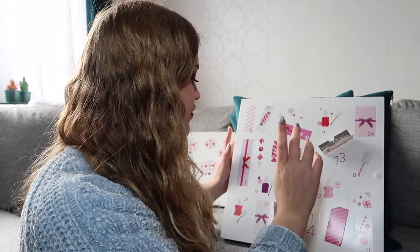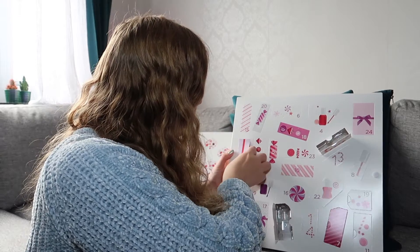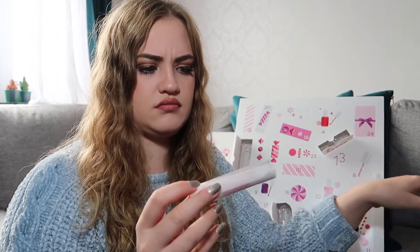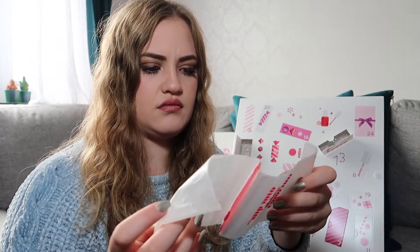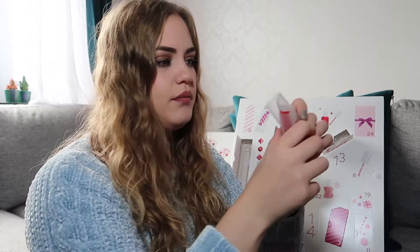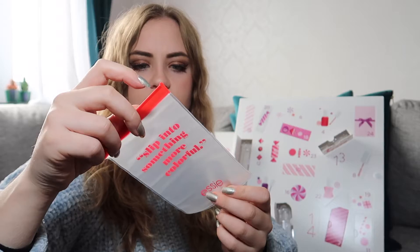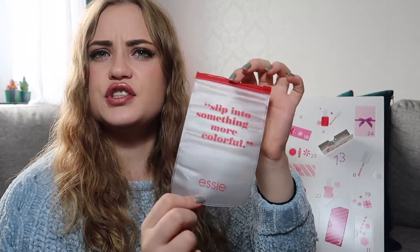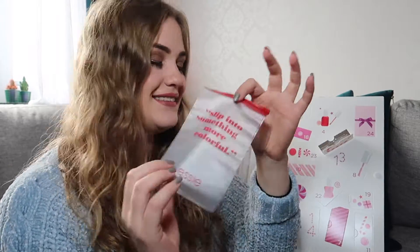So number three is this one. Oh, here is something else — seems like Ziploc bags. What is this? Paper. I'm not sure what you're supposed to use this for. It's a Ziploc bag. 'Slip into something more colorful.' I'm not sure what you're supposed to use this for — if you know, let me know in the comments. So that's number three.